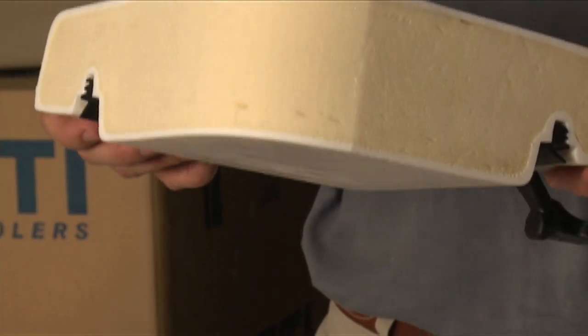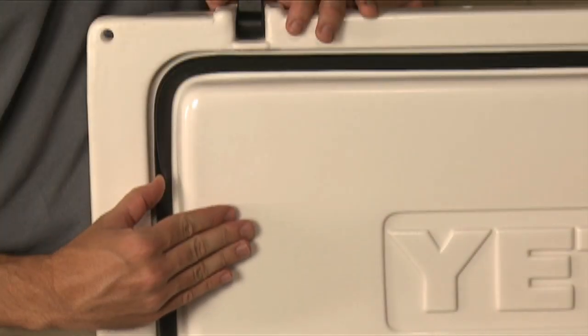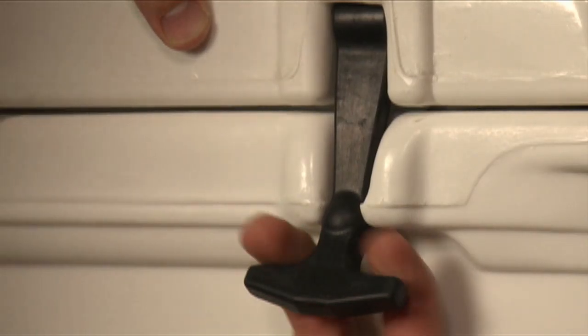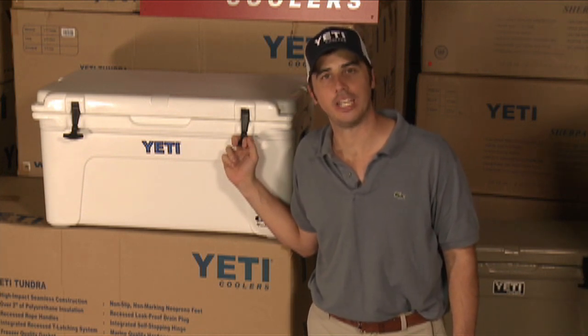The second thing that sets Yeti apart is its unsurpassed thermal insulation. Combine Yeti's thick polyurethane foam and this freezer style ceiling gasket and you got the industry leader in ice retention. Keep in mind, the Yeti is a professional cooler. It has some heavy duty features on it that you're not going to find anywhere else.